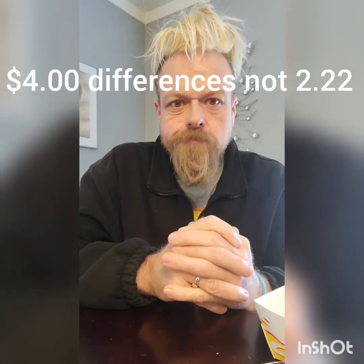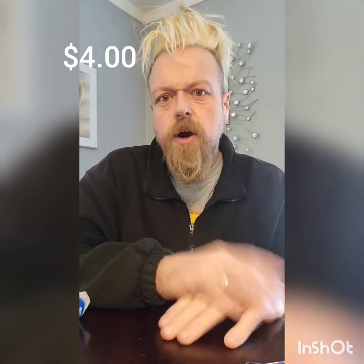For two dollars and twenty-two cents more, I'm going to have to give it to the thick burger. The thick burger was a lot better in taste and higher quality — a couple bucks more, but it's a better deal. You really can't go wrong with either, but if you're trying to save some money, the double cheeseburger is still a good burger. If you've got a couple extra bucks, I'd definitely go with the thick burger.